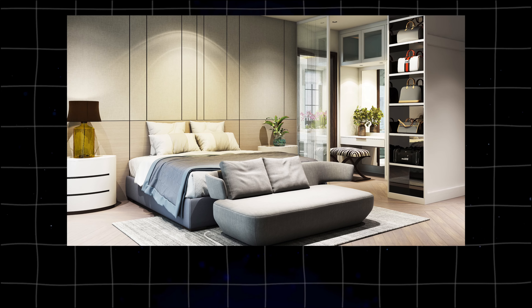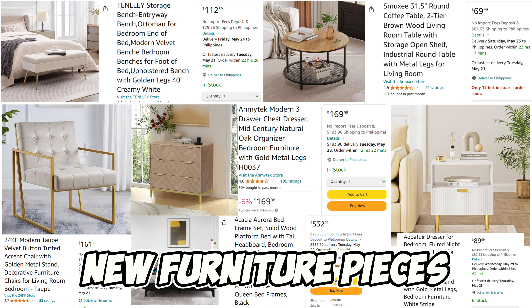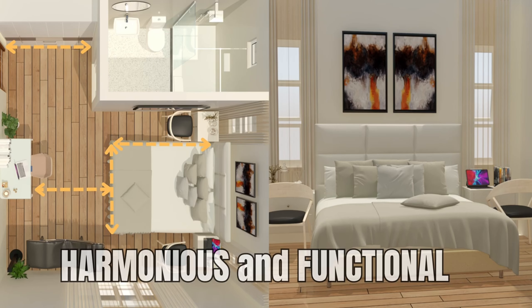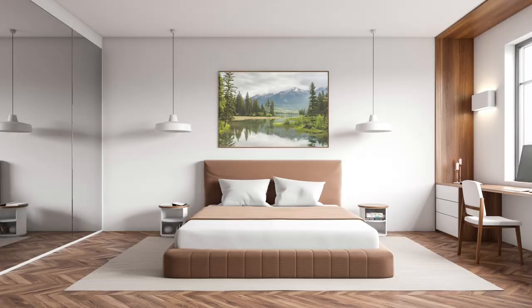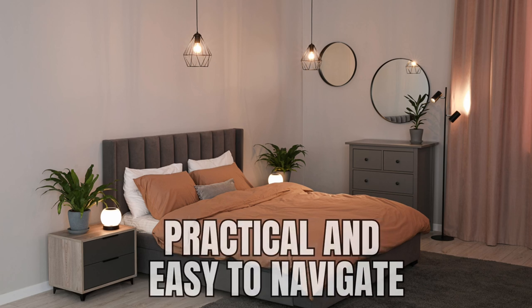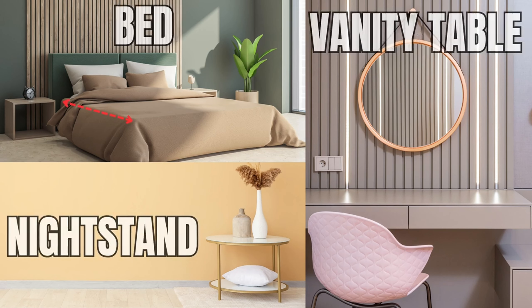If you're considering reorganizing your bedroom furniture to refresh your space, or if you're thinking about purchasing new furniture pieces to completely transform your bedroom, then this video is designed for you. Today, we will guide you through the process of creating a harmonious and functional bedroom layout. We'll also delve into the crucial details of bedroom design, including the recommended furniture distances for optimal comfort and accessibility. We will also discuss the different types of furniture in the bedroom, including their standard dimensions.